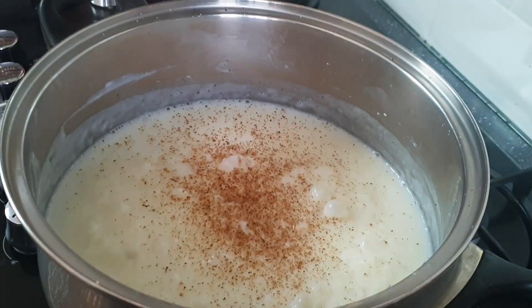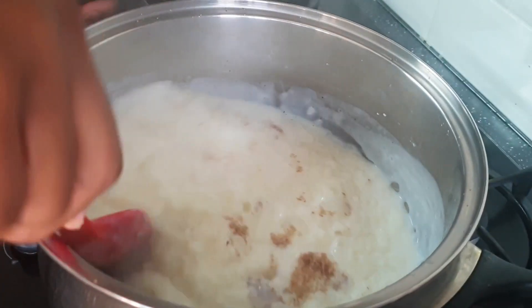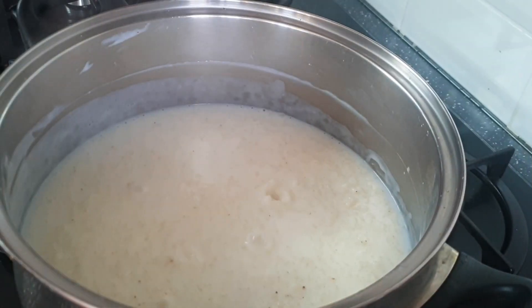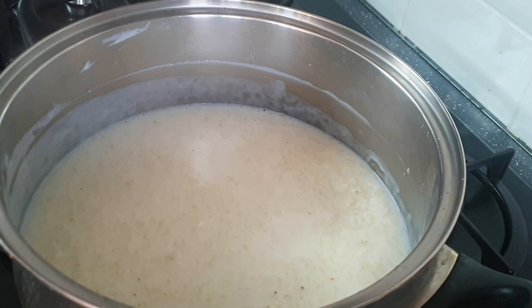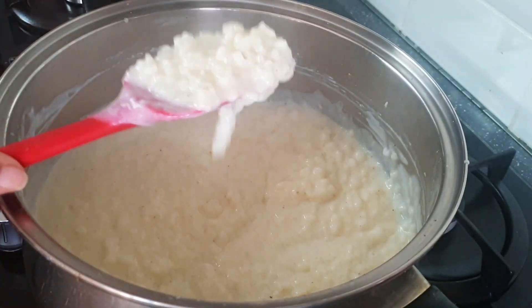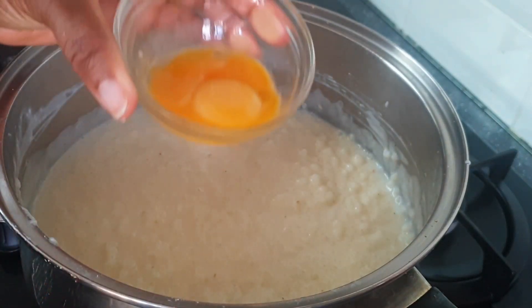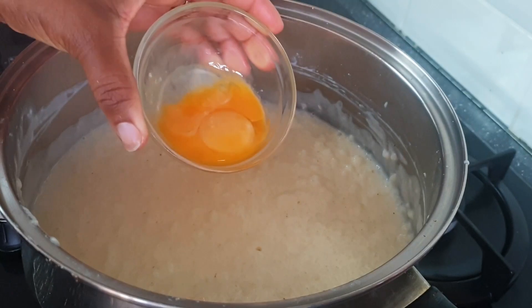I'm grating fresh nutmeg — I prefer to grate fresh nutmeg as it adds a much-needed aroma to this rice pudding. I've turned the heat down to its lowest and I'm now adding egg yolk.